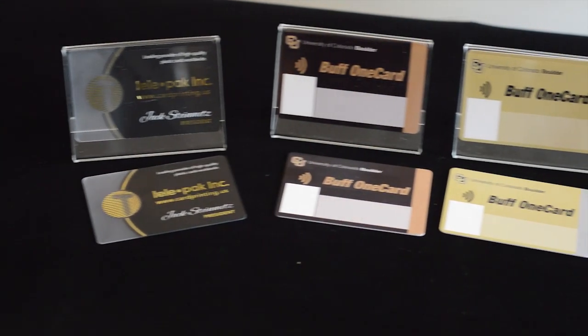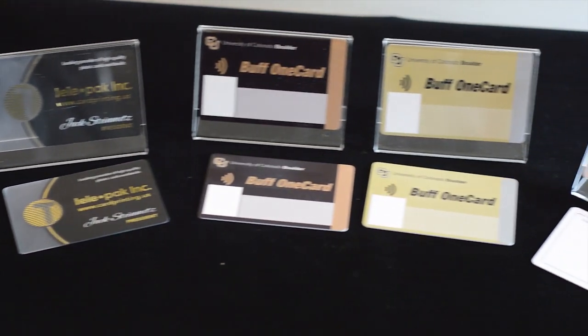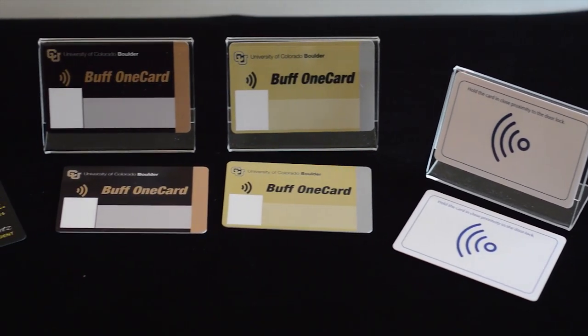RFID cards, also known as smart cards, are more convenient than traditional cards because you do not have to swipe them when you use them. The way they are used, they are brushed up against a credit card reader and this process is your payment request.